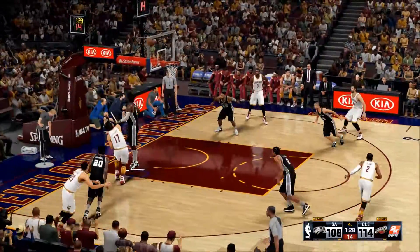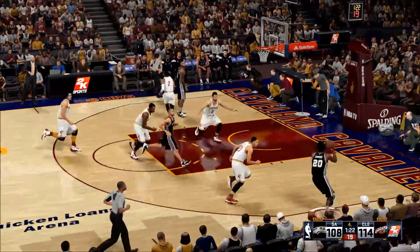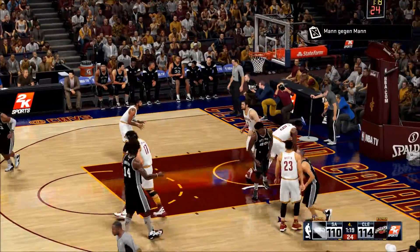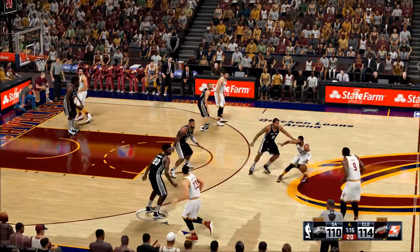Irving gets it to Verashev. San Antonio with the rebound — Anderson's got 13 rebounds in the game, that is good. And now it's just a four-point Cleveland lead as some defensive breakdowns are starting to show up.